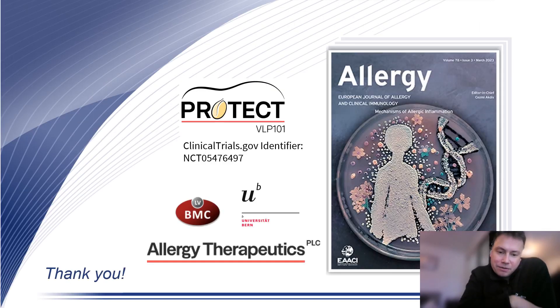VLP peanut is now subject to a phase one clinical trial being conducted in the United States. I would like to thank all of our co-authors involved in the publication, and thank you to Allergy for the opportunity to publish this work, and thank you for listening.